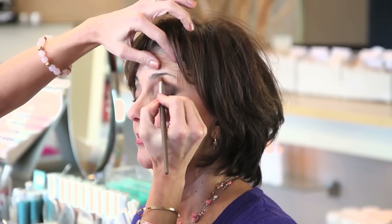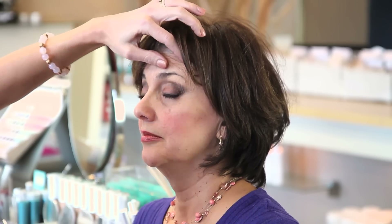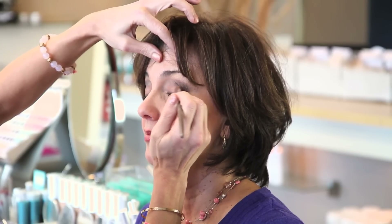Our beautiful model Debbie here has beautiful eyes, but she's losing a little bit of elasticity on her eyelids. So a great tip for applying a dramatic eye is make sure that you're highlighting the brow bone with the lighter tone of your eye shadow. The second step is going to be applying a middle shade on her eyelid.